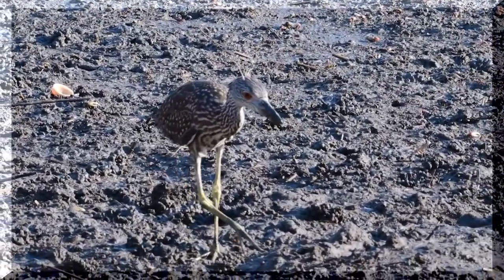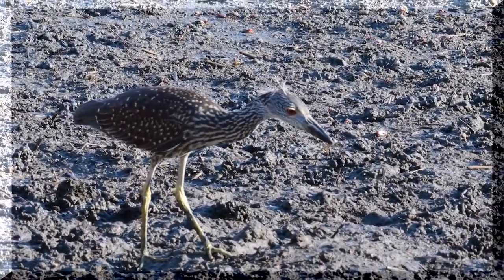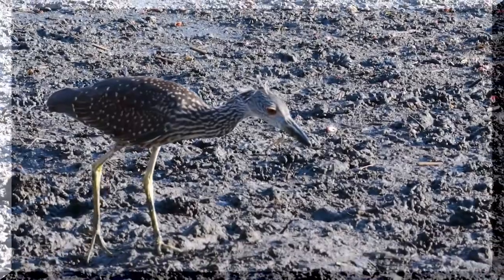He finds the one he wants. His body does a little shake, then a drop of drool drips out of his beak. Then he grabs one and down the hatch it goes.